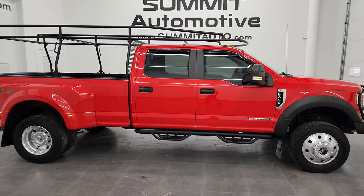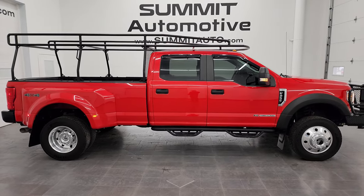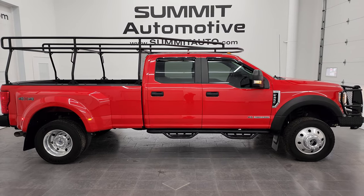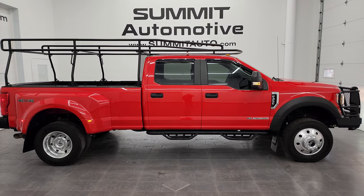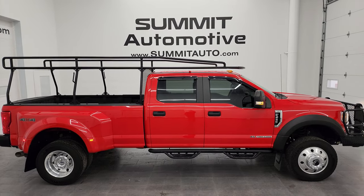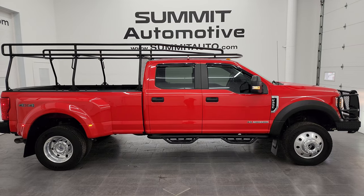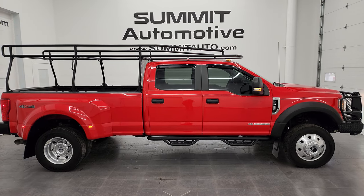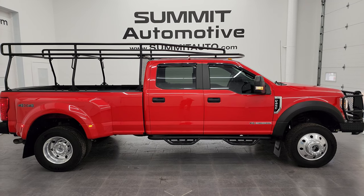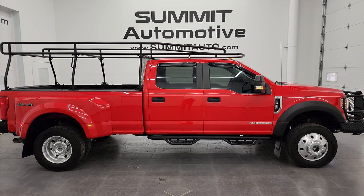I'd ship this one to California, Texas, New York — whoever is going to get it is going to love it. To see more pictures of this truck or one of our other 550 new and used cars, trucks, SUVs, minivans, Wranglers, half tons, three-quarter tons, one tons — you name it, we got it, including 450s and 550s — go to summitauto.com. Full pictures and descriptions of every single vehicle, all at summitauto.com. For more HD videos, go to youtube.com/SummitAuto. Click the bell for notifications and you'll get updates on the videos I do each and every day, as well as access to one of the largest catalogs of vehicle walk-arounds on YouTube — over 8,500 videos.